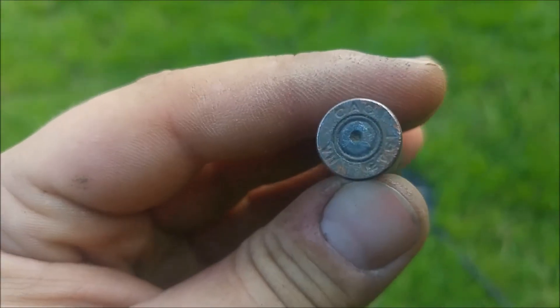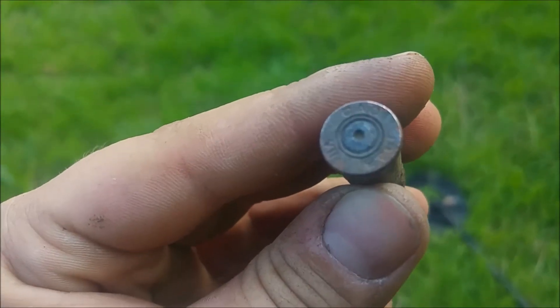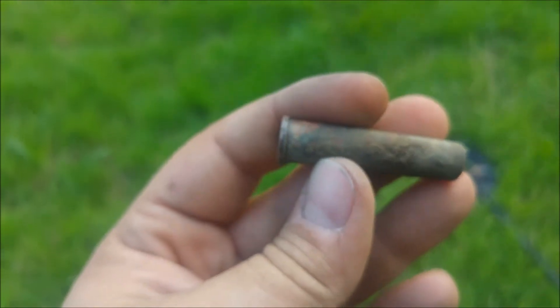I just found a 9mm, which was in pretty bad condition. And now I've got a CAC joining the fight.